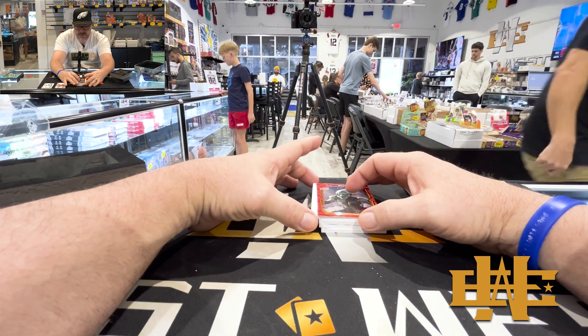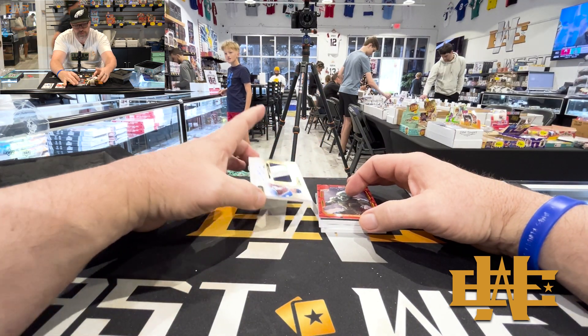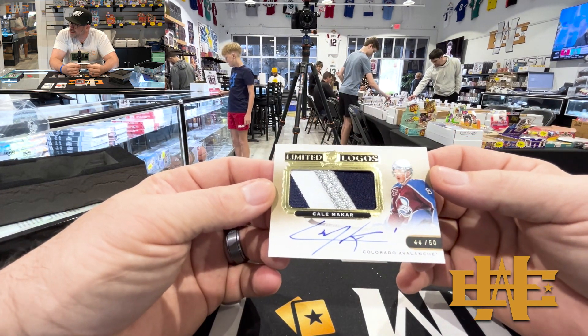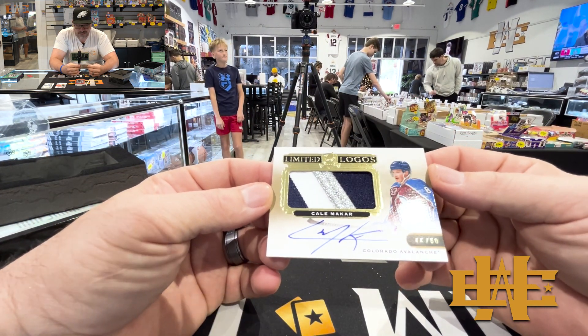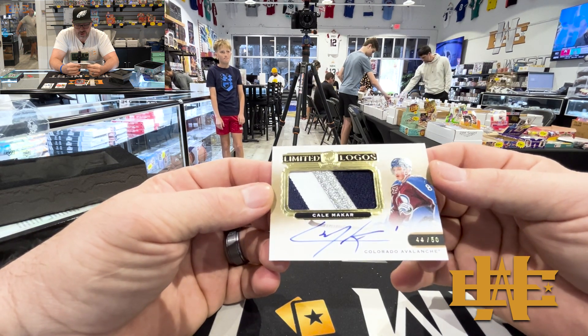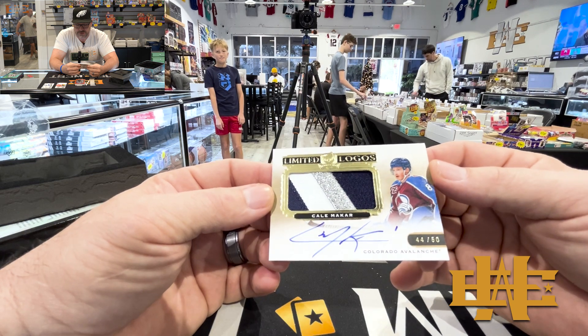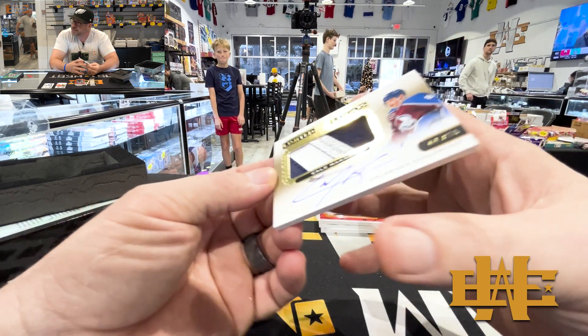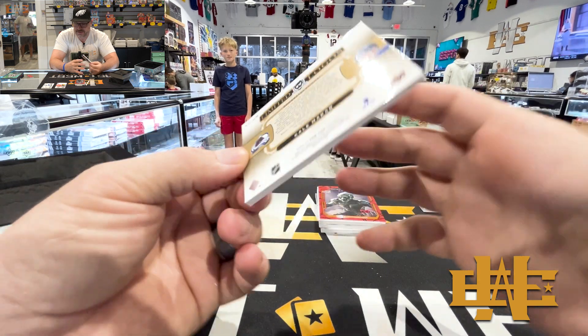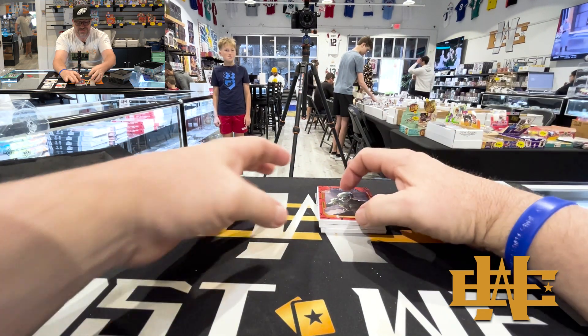Next one — another auto. Kale McCarr. Limited logo, on-card auto with that crazy patch. 44 out of 50. That is a beauty. Man, these cards are crazy nice.